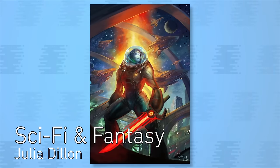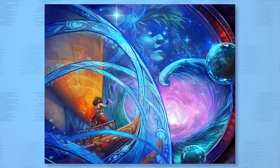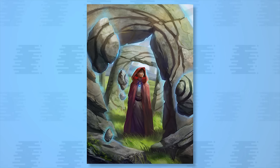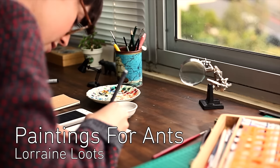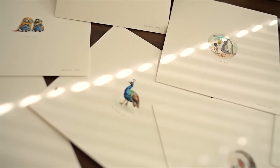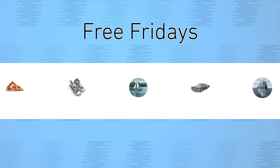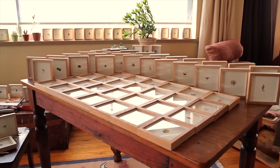And now for the work of Julia Dillon, a freelance sci-fi and fantasy artist from California. Lorraine Lutz has an ongoing series called Paintings for Ants. She plans to paint 100 miniature pictures this year and picks her subjects based on what day of the week it is, like Microcosm Mondays or Free Fridays. She's auctioning off each painting on Instagram, so if you know of any ants that love art, let them know.